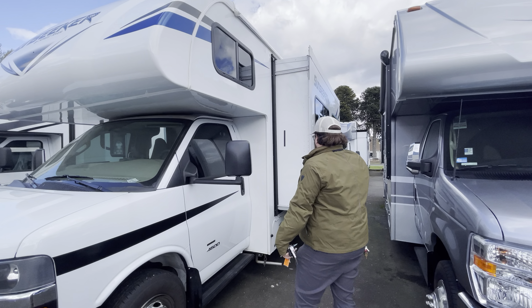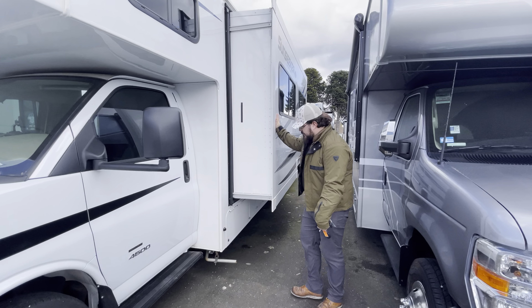Hey guys, this is Ethan Thompson with Johnson RV and Fife. I'm here with a limited time offering — it's a 2020 Forest River Sunseeker 2550 DS. It's a great coach. This has been the number one selling floor plan in Forest River's lineup for about 10 years now, and we're super lucky to have this one that we took in on trade.